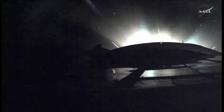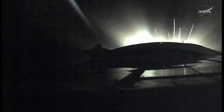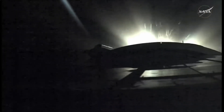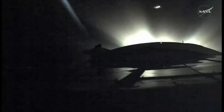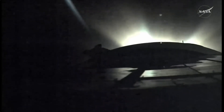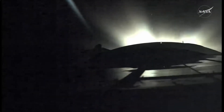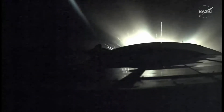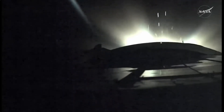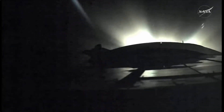And we have second stage shutdown, second stage jettison. Third stage up and running — the third stage skirt was just jettisoned. Five minutes 10 seconds into the flight, about 3 minutes and 40 seconds of powered flight remaining. The vehicle reported to have good stability, good structural support.